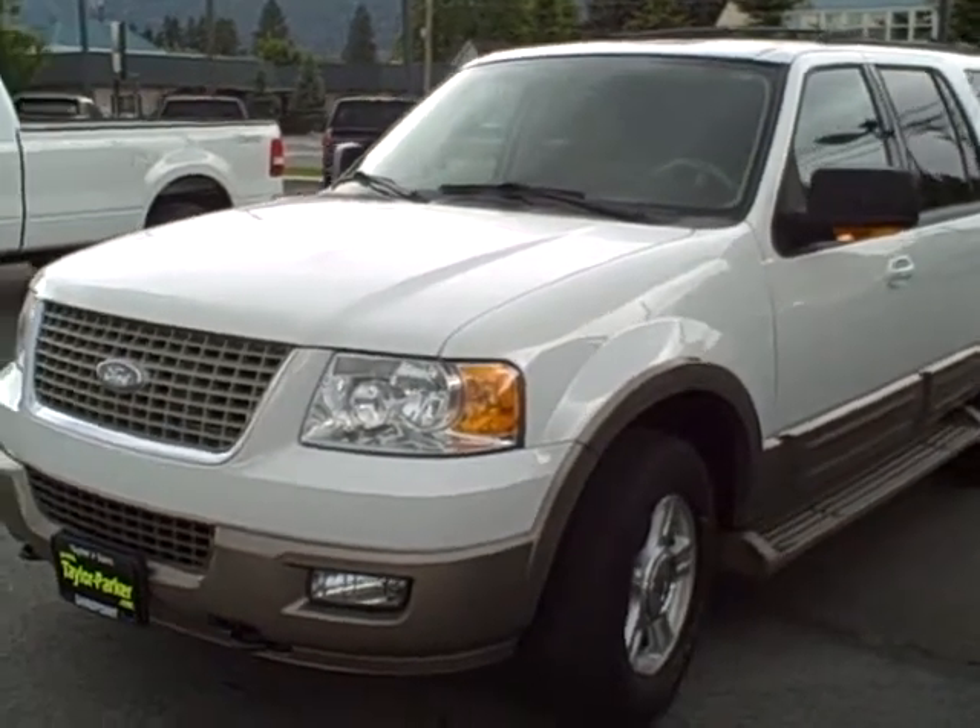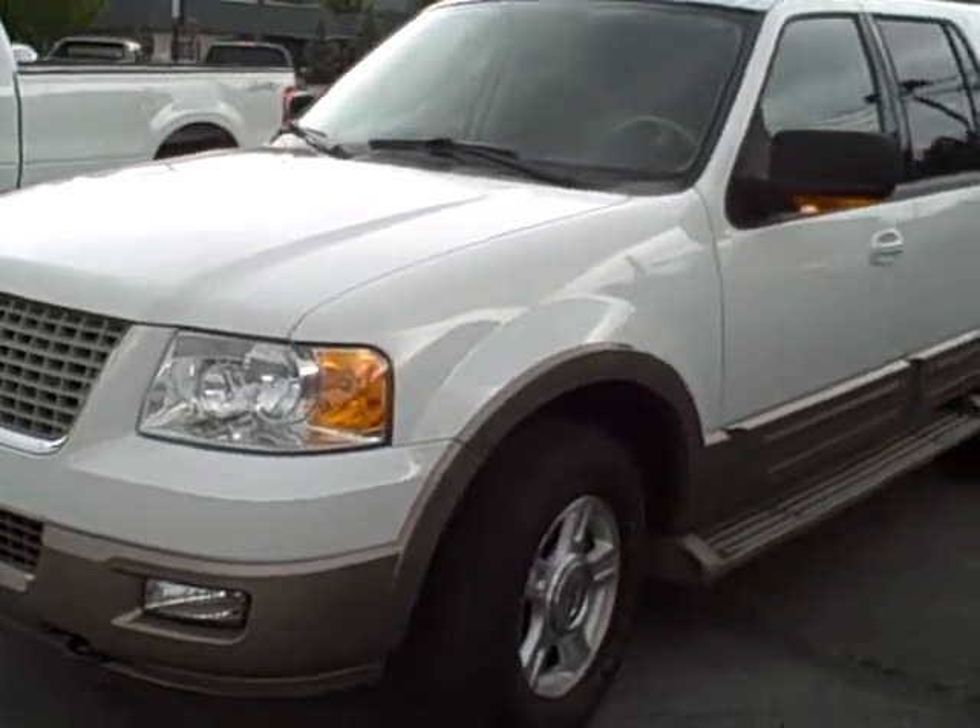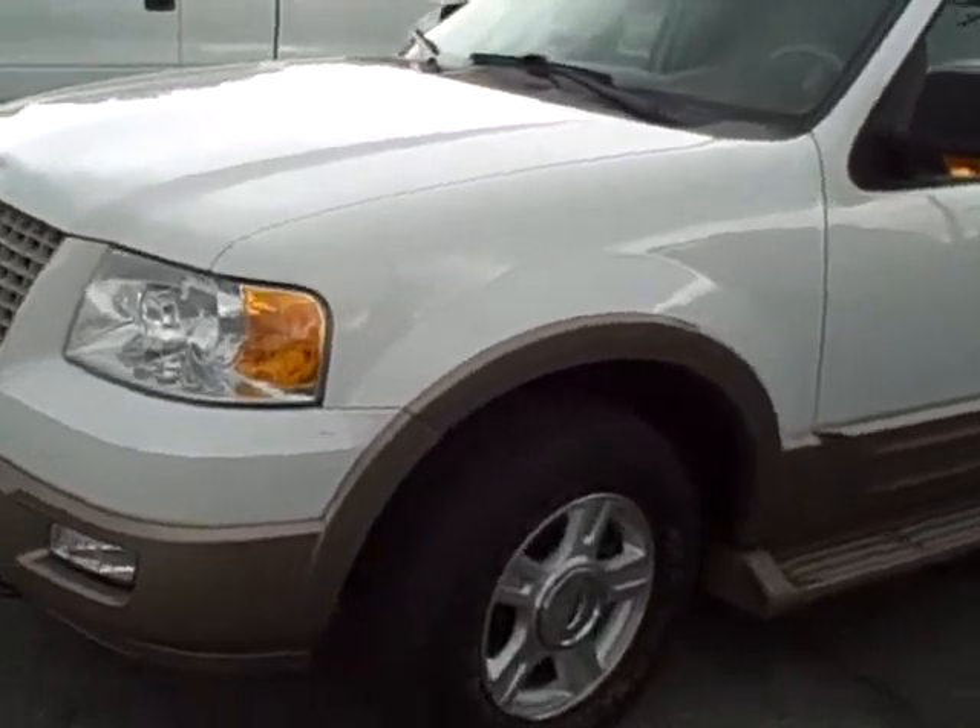Hi Abdul, this is Matt Halverson from Taylor Parker Motor Company. This is the 2004 Ford Expedition you inquired about on the internet.